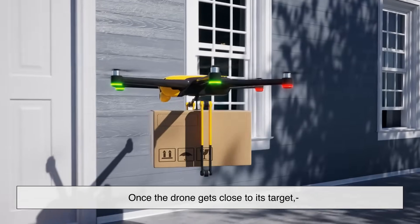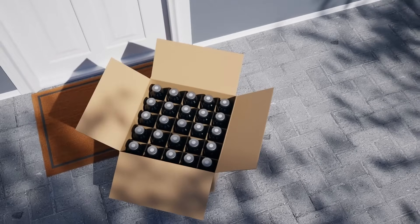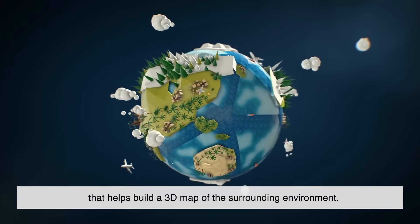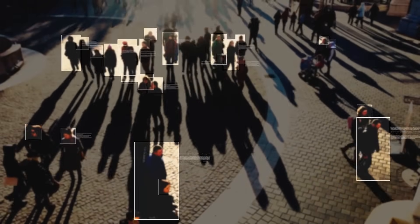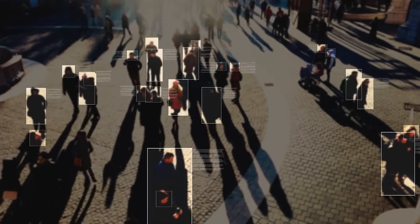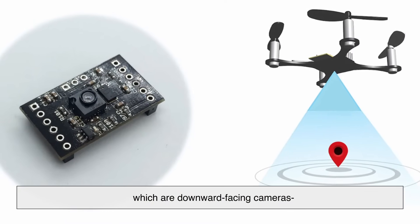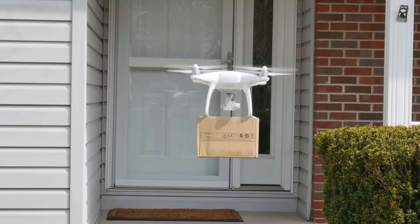Once the drone gets close to its target, it switches from highway driving to parking mode, and this is where things get seriously smart. Delivery drones are equipped with cameras, ultrasonic sensors, and even LIDAR — basically laser-based radar that helps build a 3D map of the surrounding environment. The drone looks around, analyzing tree branches, fences, cars, and even moving objects like your dog chasing its tail. These sensors help it detect safe landing zones and avoid obstacles in real time. Many systems also include optical flow sensors, which are downward-facing cameras that track movement relative to the ground, allowing the drone to hover accurately and judge wind drift.